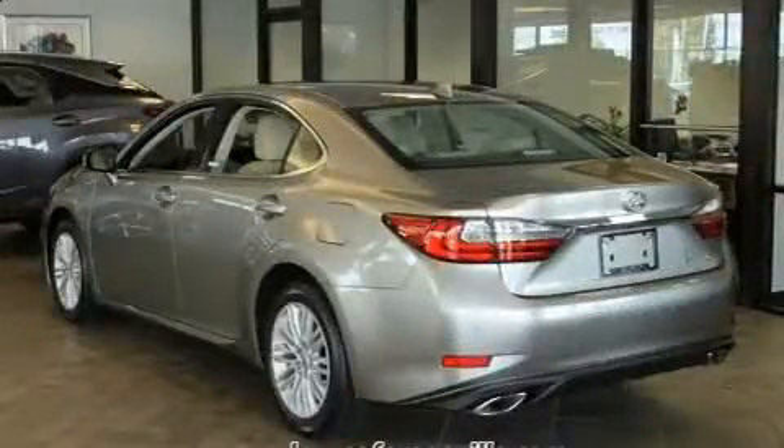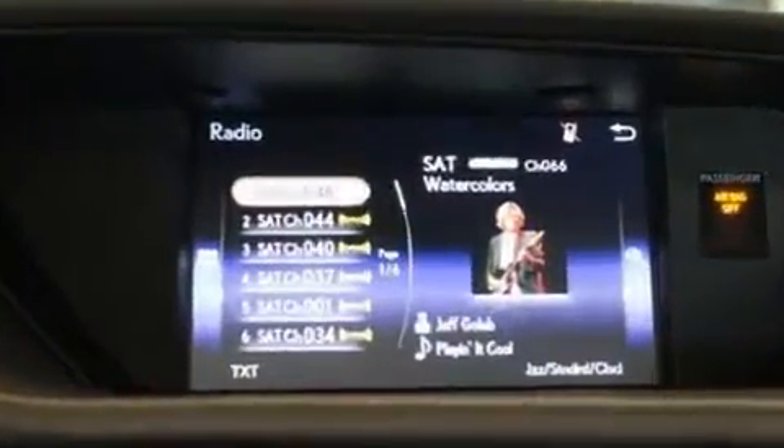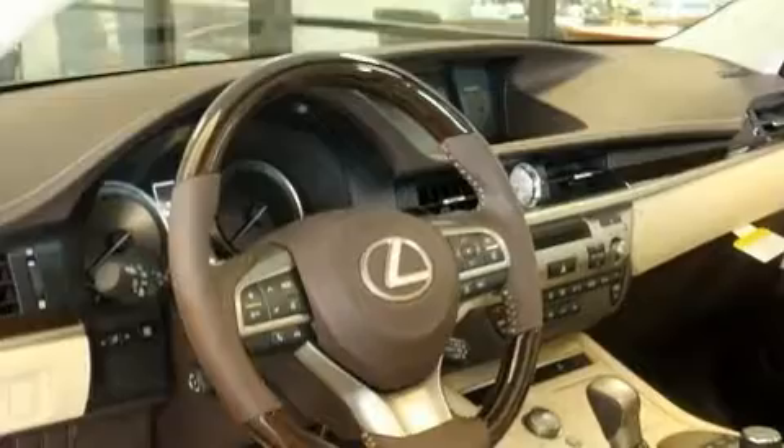All of the premium features expected of a Lexus are offered, including a built-in garage door transmitter, automatic dimming door mirrors, automatic temperature control, rain sensing wipers, lane departure warning, and seat memory.